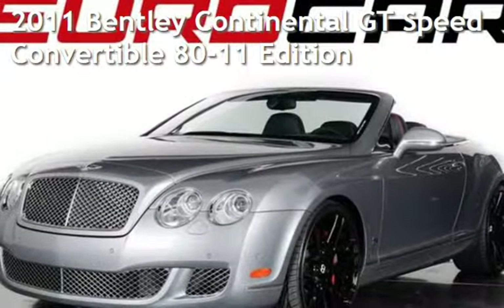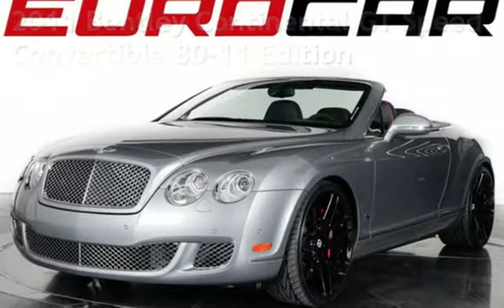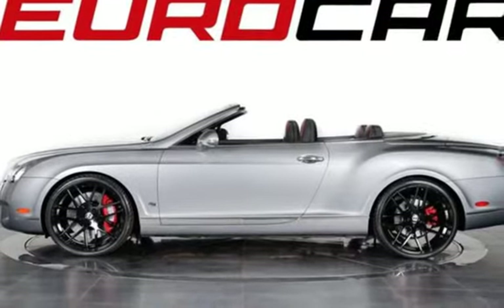Presenting a pre-owned 2011 Bentley Continental GT. This two-door convertible has a 12-cylinder, 6.0-liter engine, with all-wheel drive and an automatic transmission.